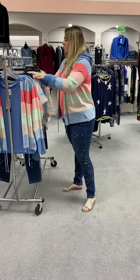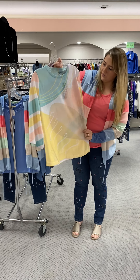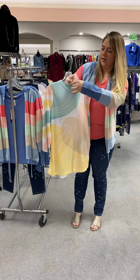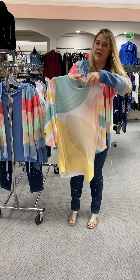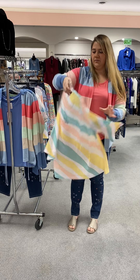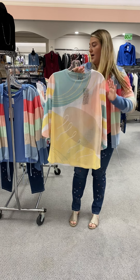This is another great top that we got in. It is kind of out of that onion skin material, with the mint and light yellow and pink. This is $68 — we have it in a small, a medium, and an extra large left. Great three-quarter length sleeve top, nice and cool for when it's really hot this summer.